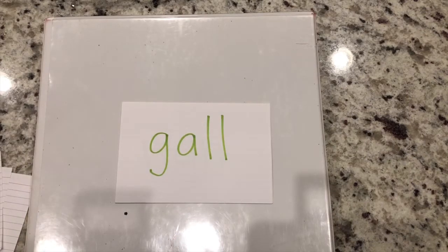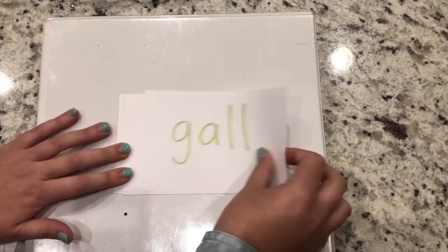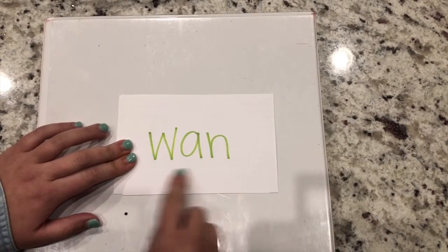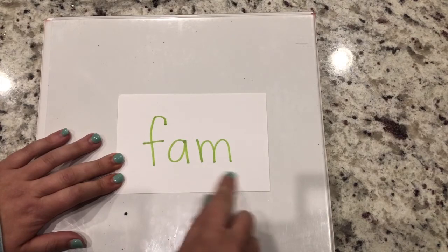I see a glued sound. Remember, it only makes one sound when we tap it out. G - all - gall. Same for the next. W - an - wan. Last one. F - am - fam.